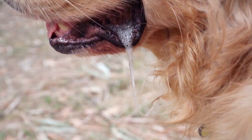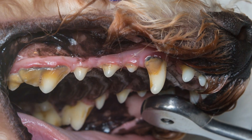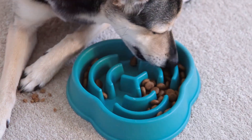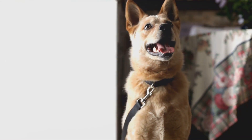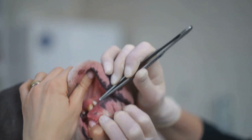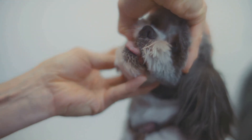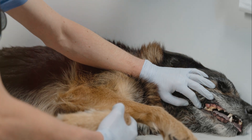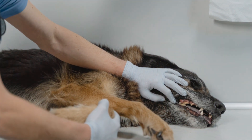There are some signs that your dog may have dental problems. Bad breath is a common symptom. Difficulty eating or chewing is another sign. You may also notice your dog drooling excessively. Swollen or bleeding gums are also a red flag. If your dog is pawing at its mouth or showing signs of pain, it's crucial to take them to the vet. Early detection and treatment are crucial for preventing further complications.